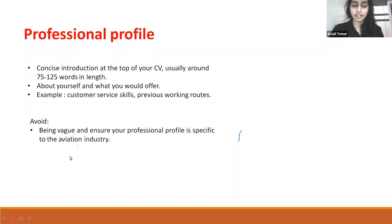Professional profile: It should be a concise introduction — brief and to the point — at the top of your CV, usually around 75 to 125 words in length. It should be about yourself and what you would offer, such as customer service skills or previous working routes. What you should avoid: being vague or irrelevant. Ensure your professional profile is specific to the aviation industry you are applying for.